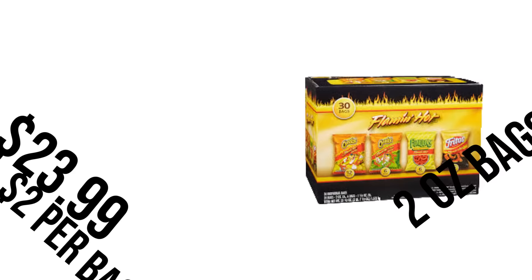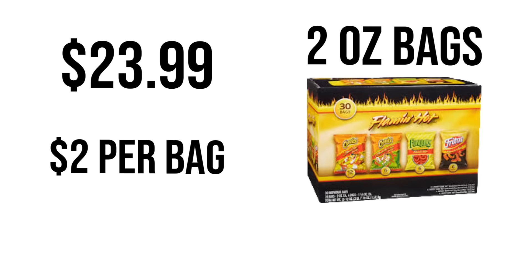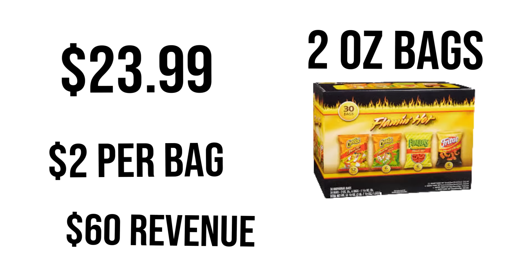That means $54 minus the cost of the box of $24 equals $30 profit per box, making the profit margin 55%. If you buy the pack of chips with bigger bags than one ounce, I sell those for $2 now at my school — same cost of $23.99, 30 bags at $2 each generates $60 of revenue when I sell the entire box.